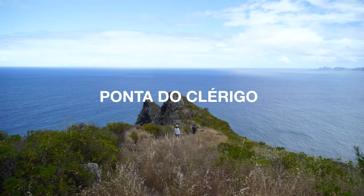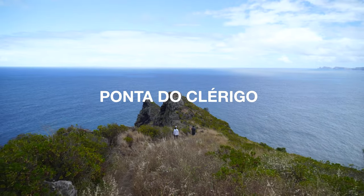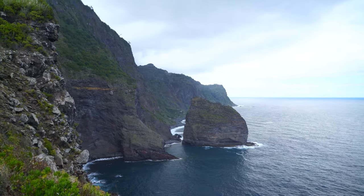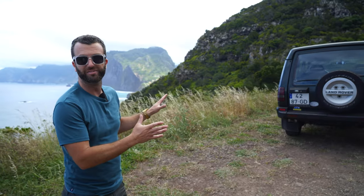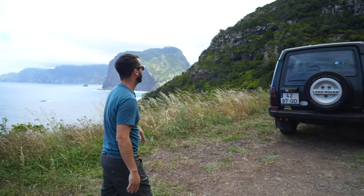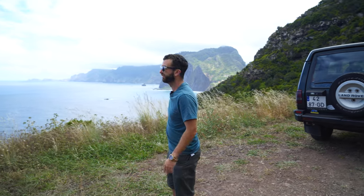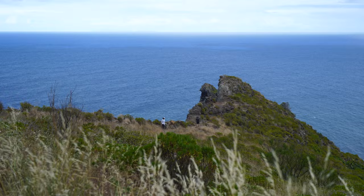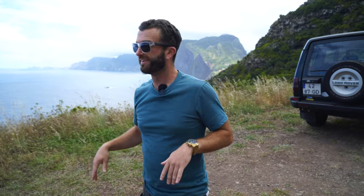So yeah, here we are. And this is another one of my secret spots. This one, however, is quite difficult to access — you need one of these bad boys to get here. And this is just an amazing view of the northeast. It's starting to rain, so let's get some B-roll of this place and then let's get out of here, André, before your camera gets wet.